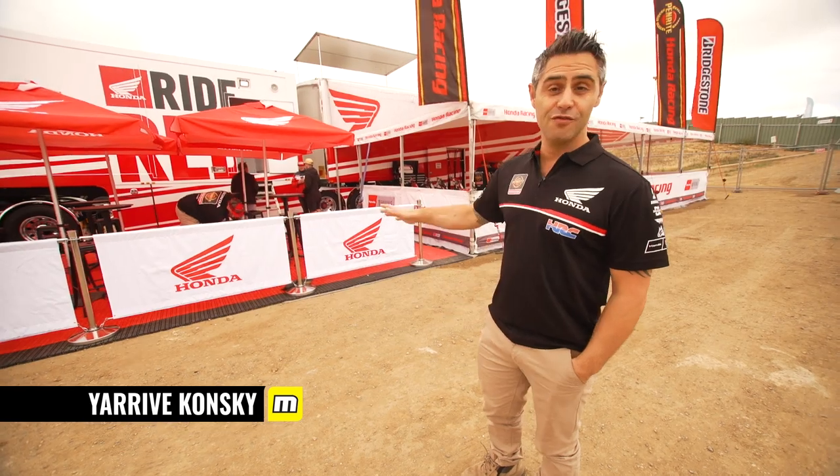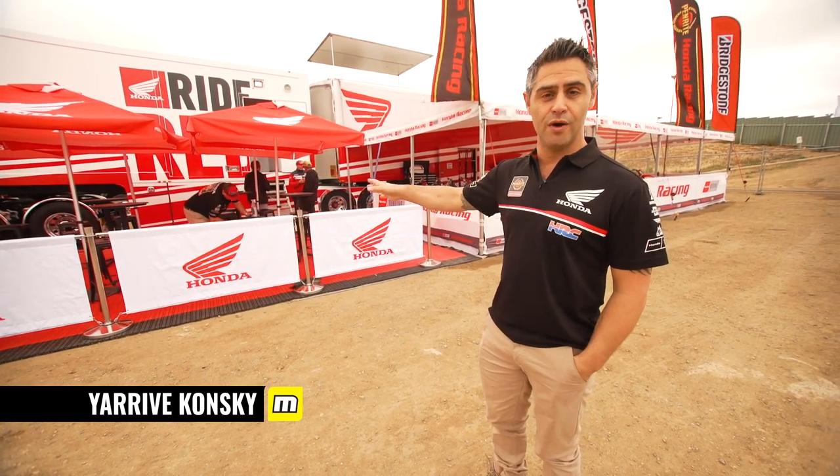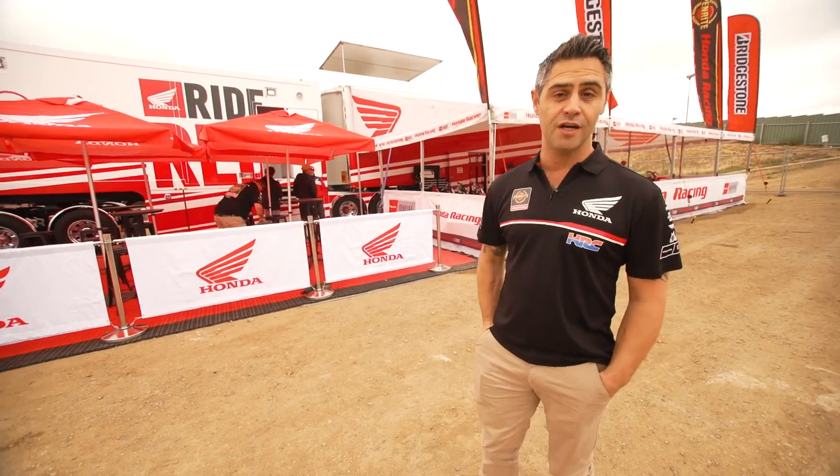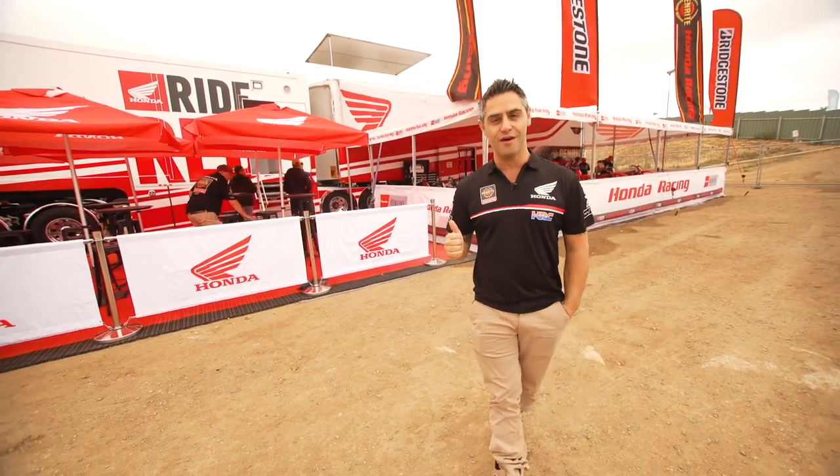Hi, I'm Yareep Konski, owner of the Penrite Factory Honda team. I want to take you for a stroll through our new transporter — the new A trailer, the B trailer, and even have a quick look at the Powerstar Iveco that we use to tow it. Come through and have a look.